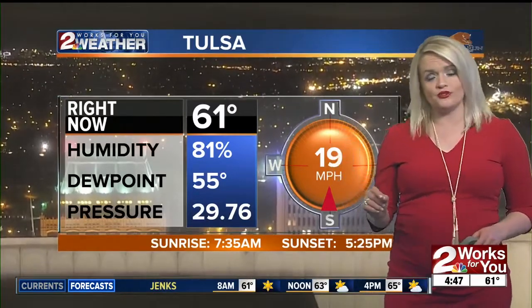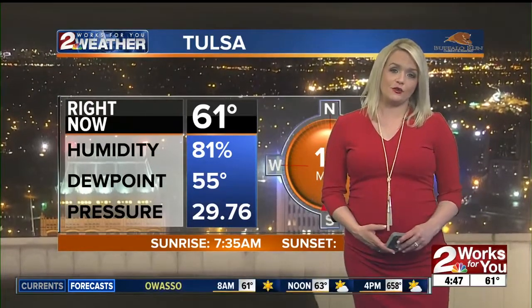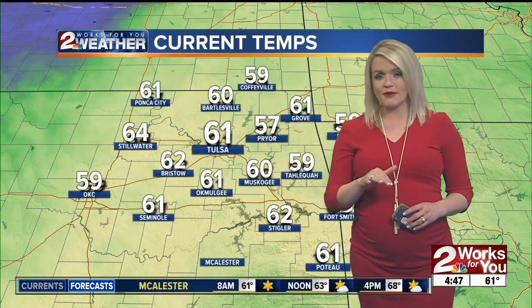The winds will also be shifting today. We're watching a frontal boundary move through, and that's going to shift our winds from out of the south to the north at about 5 to 15 miles an hour. Then later on this afternoon, these temperatures will be climbing up just a bit.